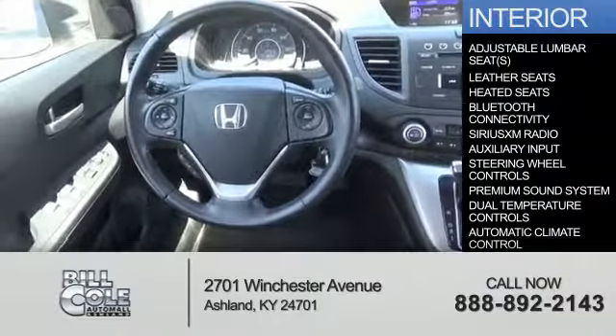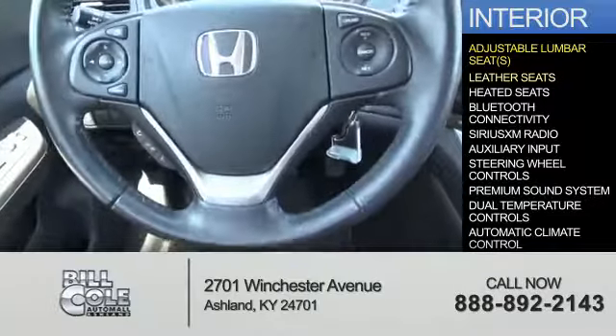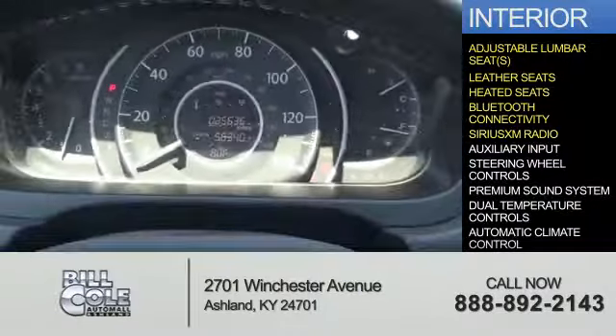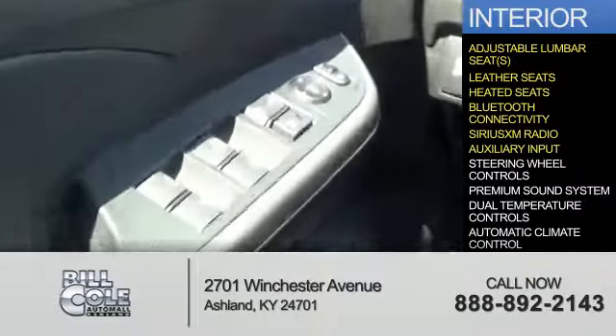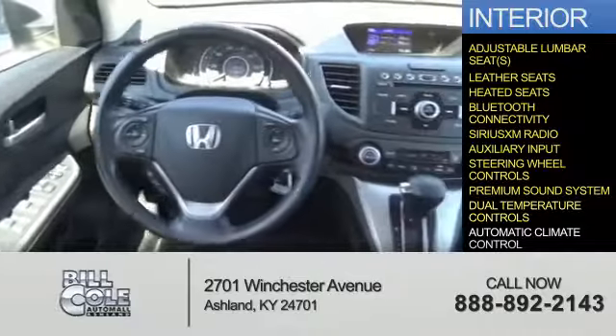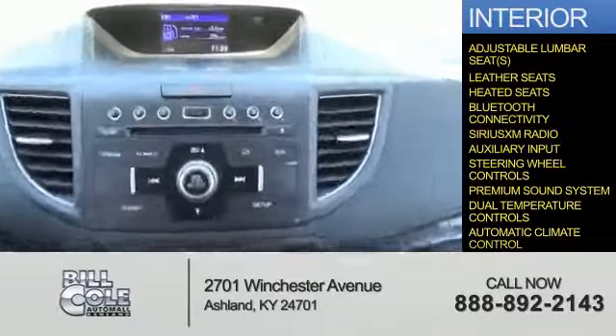Inside you'll find adjustable lumbar seats, leather seats, heated seats, Bluetooth connectivity, Sirius XM satellite radio, auxiliary input, steering wheel controls, a premium sound system, dual temperature controls, and automatic climate control.